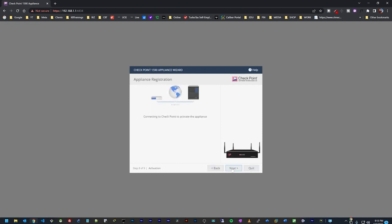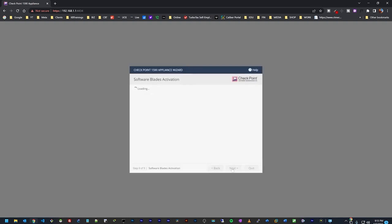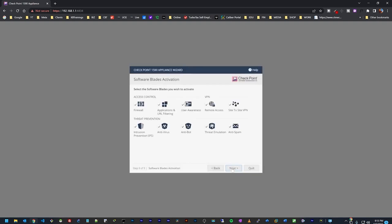Now it's connecting to the Check Point server to activate the device and grab a license. We now have a license and need to wait a moment. These are all the different features, options, and functionalities available on this appliance. I'm going to leave all of them activated — we'll have a chance to do a dedicated video on each one. I'll click Next.